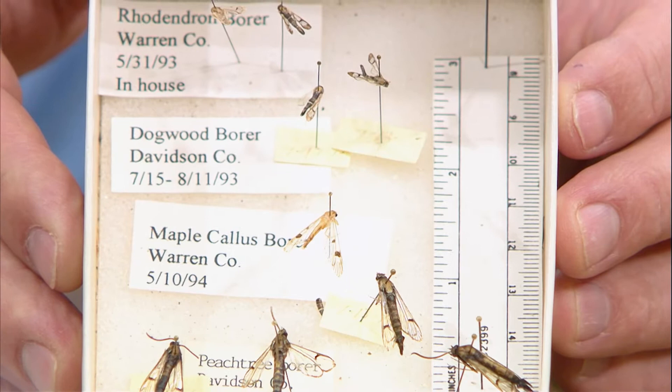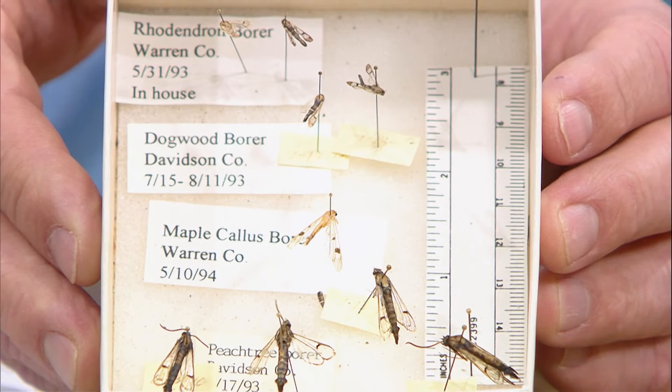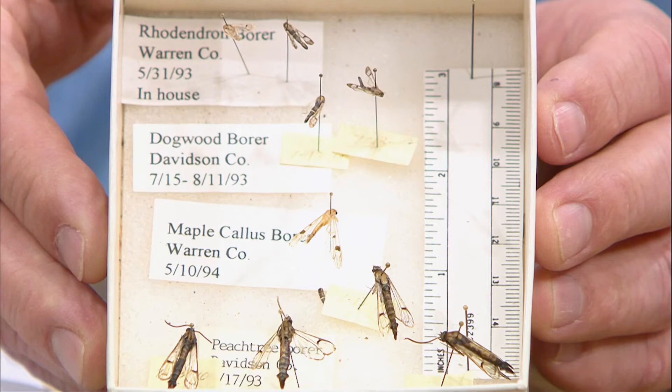They're called clear wings because they don't have all the wing covered with scale. They mimic bees and wasps and flit around in the sunshine like you would see a bee. Predators kind of leave them alone — they're not going to mess with a bee, they don't want to get attacked.